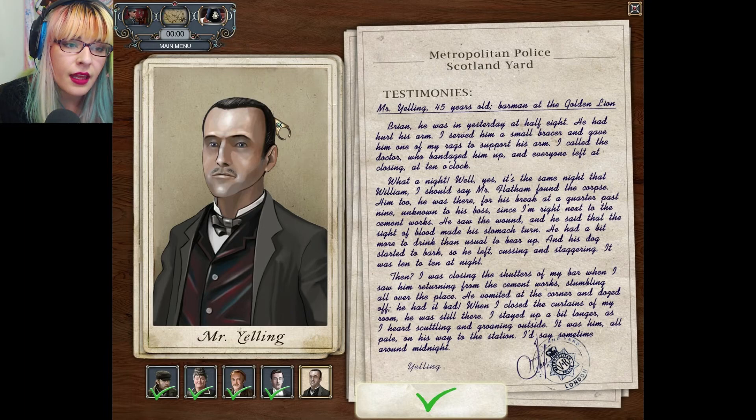He was in yesterday at half eight. He had hurt his arm. I served him a small bracer and gave him one of my rags to support his arm. I called the doctor who had bandaged him up and everyone left at closing at 10 o'clock. What a night.